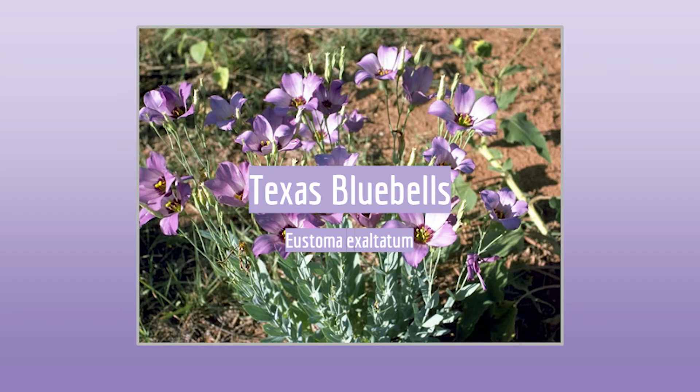Hi, my name is Adalanda Cameron. I'm an environmental science student at the University of Houston Clear Lake, and I'm an intern at the Environmental Institute of Houston this semester. This is a presentation on Texas Bluebells.